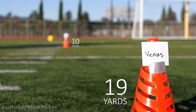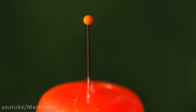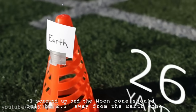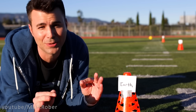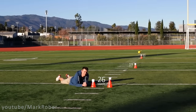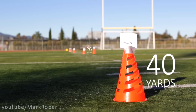Next is Venus at the 19 yard line and it's about the head of a pin. Next up is my favorite planet, Earth, orbited by our grain of salt Moon. If you retain nothing else from this video, just remember that Earth is the size of a head of a pin and it's at the 26 yard line. And as the final rocky planet, we have Mars at the 40 yard line, also a fleck of pepper.